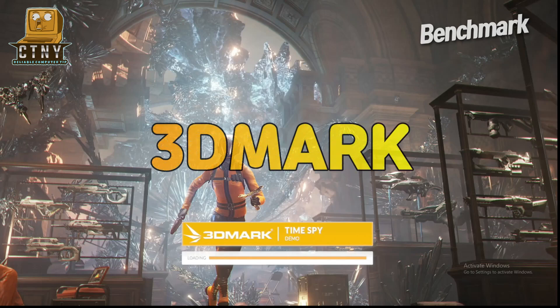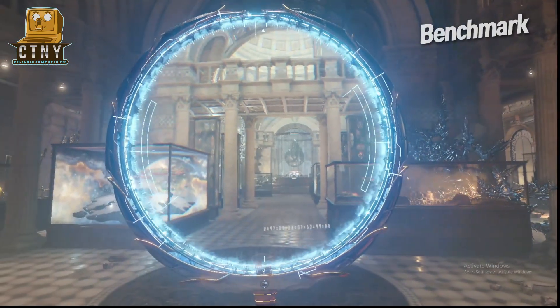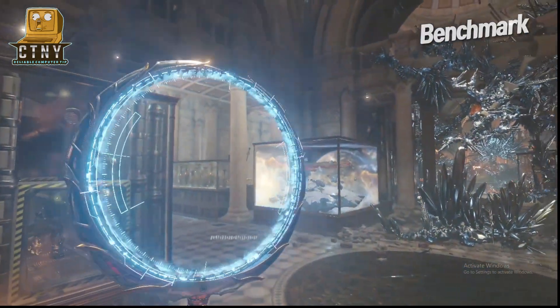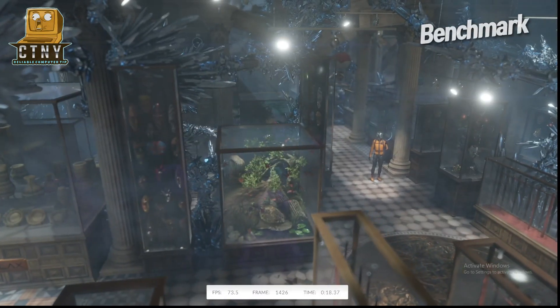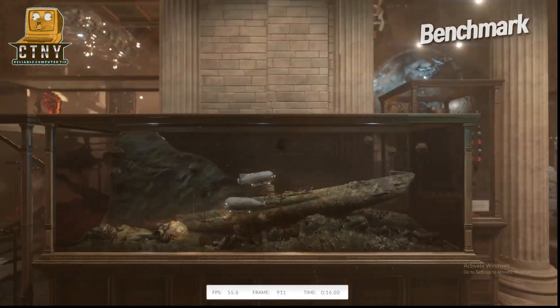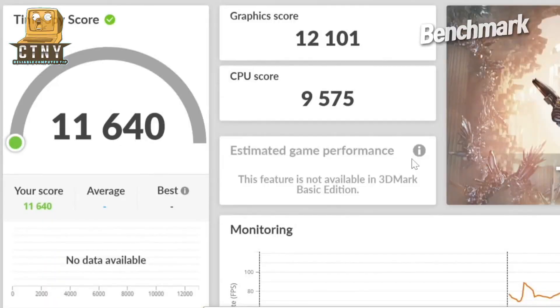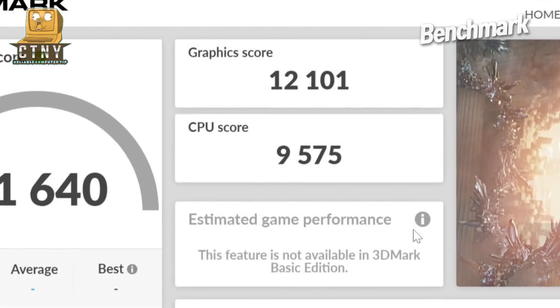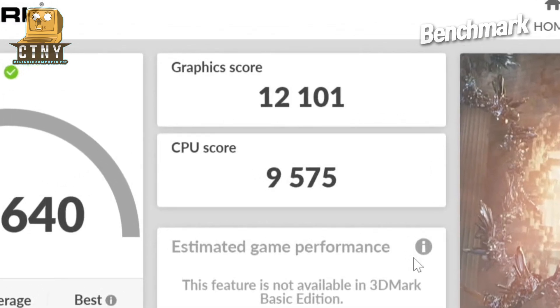Now let's take a look at the 3DMark graphics score. The total score was 11,640 and the graphics score was 12,101. It's a high score.